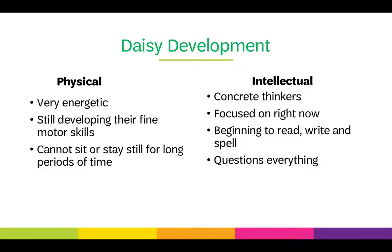Physically, DAISY-age girls are very energetic and never quite stop moving, but they're still developing their fine motor skills, so some activities may be too difficult. They cannot sit still for long periods, so it's good to include physical activities in troop meetings to get that energy out. Intellectually, they're concrete thinkers focused on the right now. It's hard for them to think about the past or future too specifically. They're beginning to write, read, and spell, and they question everything.